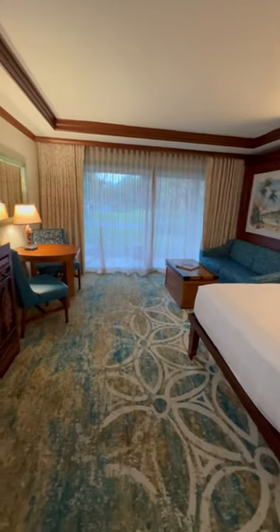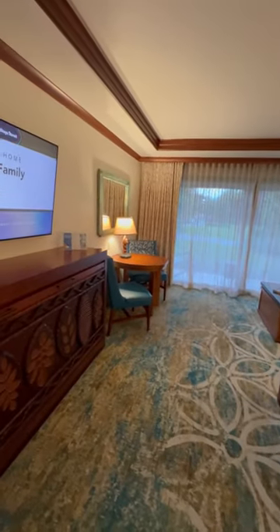There's a table and chairs to eat at. This is a wonderful room. We really, really love it.